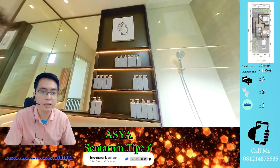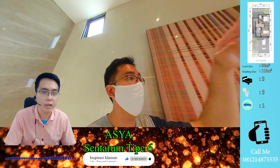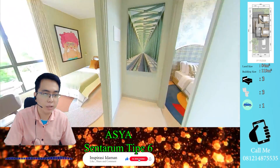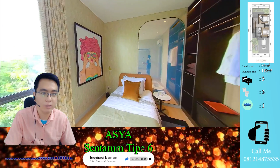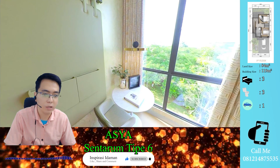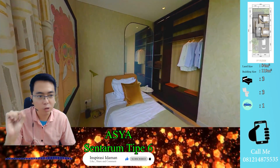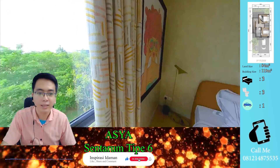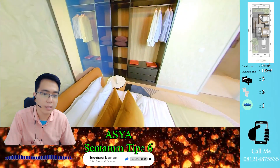Kamar mandi lantai atas hampir serupa dengan yang tadi, ada shower-nya, namun area shower-nya agak lebih minim. Pencahayaan kacanya bagus, ada lubang untuk main hall kalau ada maintenance. Kita lihat kamar pertama — sepertinya kamar untuk anak cewek, dilihat dari aksesorinya. Ada tempat untuk naruh majalah atau buku novel. Cerminnya besar sekali, dijamin puas untuk berdandan. Ada akses ke halaman belakang.